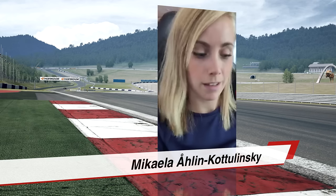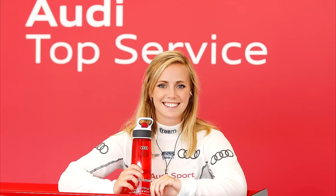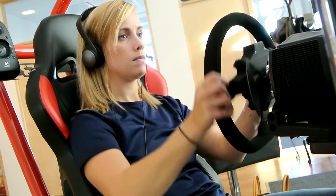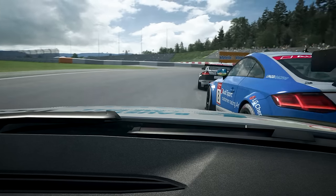Well, hello, if there is anyone listening or watching this later, my name is Mikael Alin-Kotolinski. I'm racing in the Audi Sport TT Cup. It's a supported series to the DTM. I'm here at RaceRoom Sector 3 Studios to develop the Audi Sport TT Cup car, just to get a feeling and see if it's like the real car.